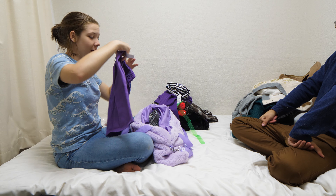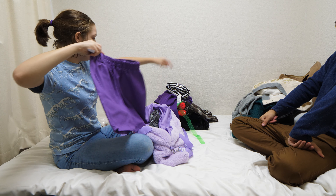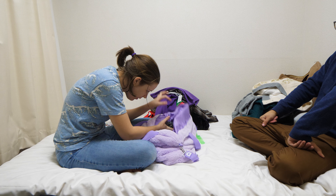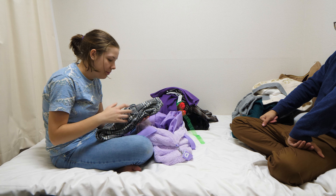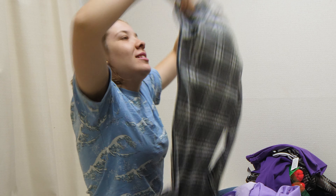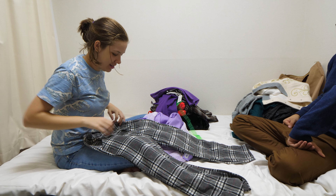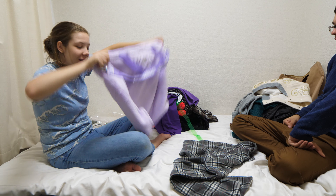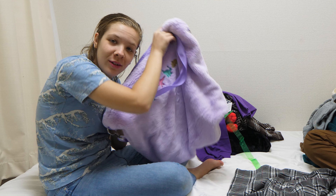Interesting. This is what the green thing was attached to — just a purple mini skirt thing. Finally, I think these are pants — fluffy warm pants. They've all got a lot of flannel going on. I think that's it, and the bag. There's my haul.